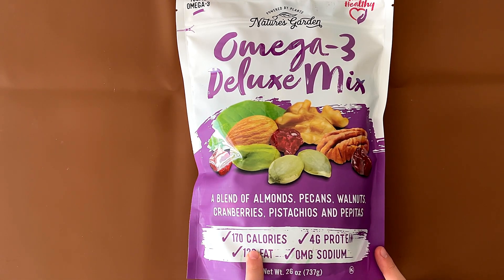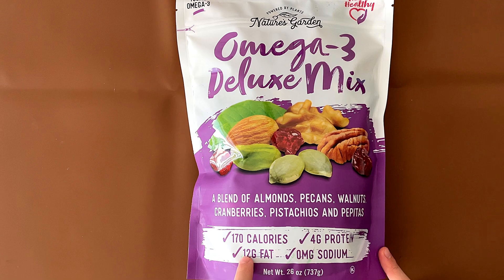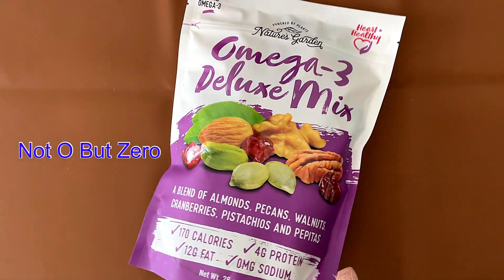This is 170 calories, 4 grams of protein, 12 grams of fat, and — OMG — sodium. OMG.